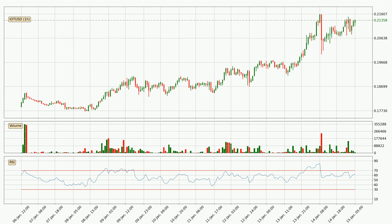Looking at the hourly relative strength index, the current hourly RSI is at 62, so there are currently no signs of the crypto being overbought or oversold.